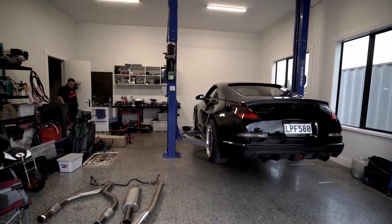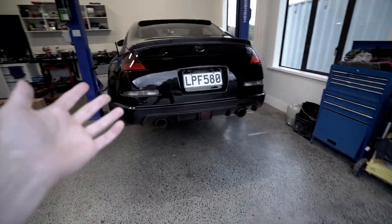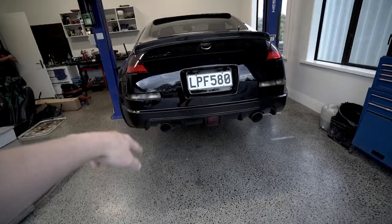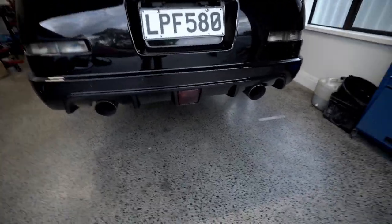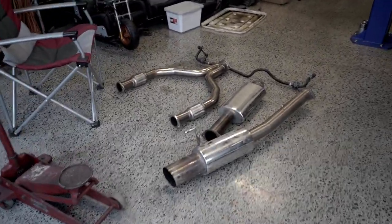Alright, so here we are at the workshop. Got the 350Z up on the hoist. We'll do a before rev with this exhaust, and then we'll pop it up and show you what this one's like, and then we're going to chuck on the new setup.